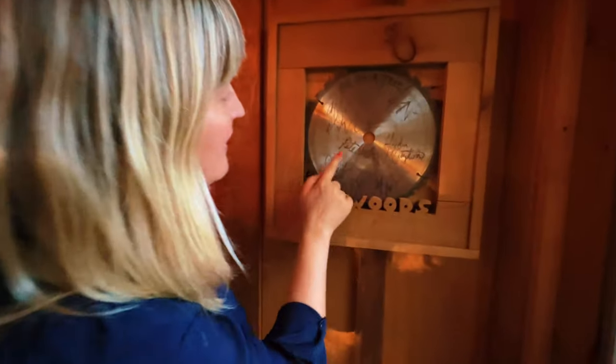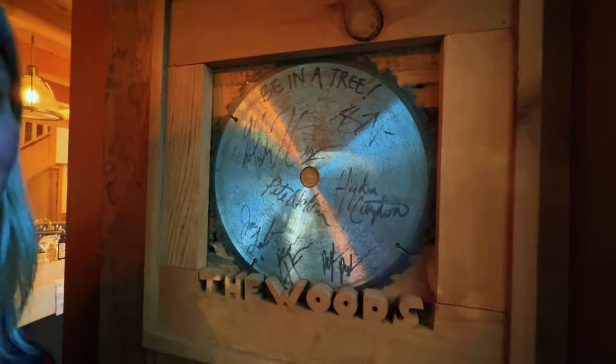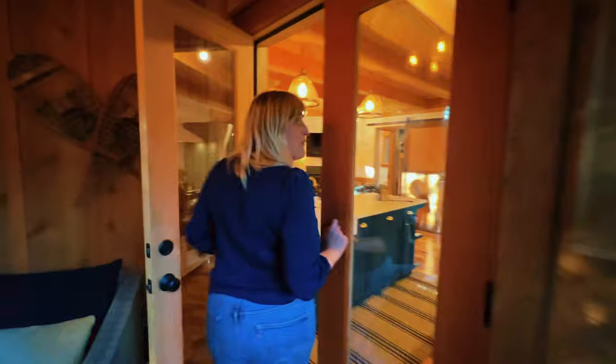I remember this sweet little touch — a saw blade signed by the crew. I recognize Pete Hayden, there's Henry Nelson, and a bunch of other talented carpenters who brought this treehouse to life with the help of many. Come on in, I can't wait to show you the rest.